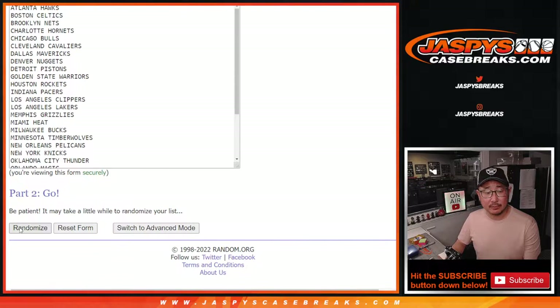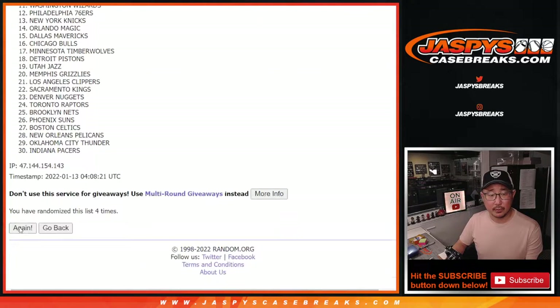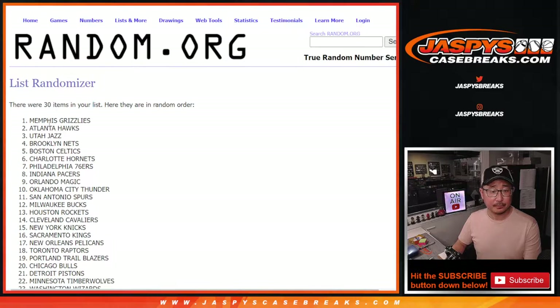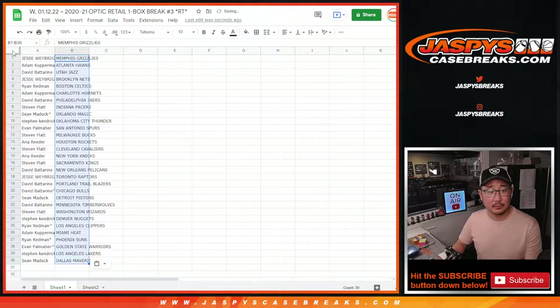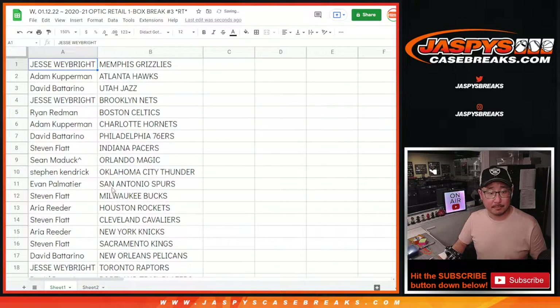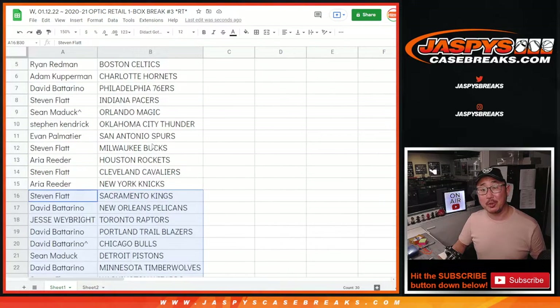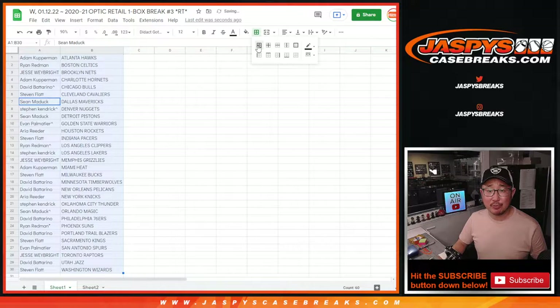Three and a six, nine times for the teams. Got the Grizz down to the Mavs. Here's the first half of the list right here. No trades in these little filler breaks. Adam, you've got the Charlotte Hornets. And David B., you've got the Timberwolves. Could there be something exciting that happens in a one-box retail break? Maybe. Let's sort by team and print and rip.